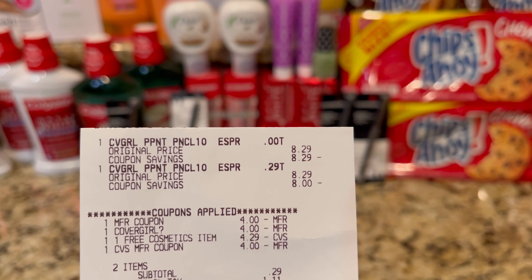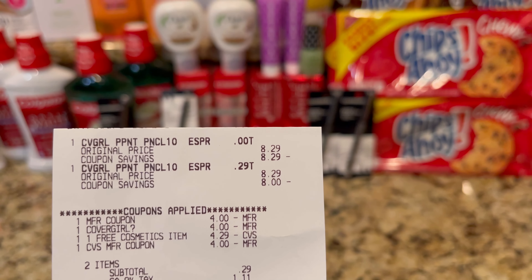This is the receipt for my second CoverGirl, and I did this by itself. I had a free cosmetic item. I used a $4 manufacturer's coupon and a $4 digital. I used a $4 extra buck and paid $0.29. And I got $6 back, making it free and a $2 moneymaker.